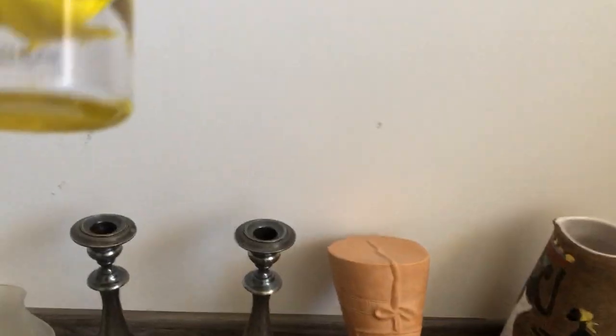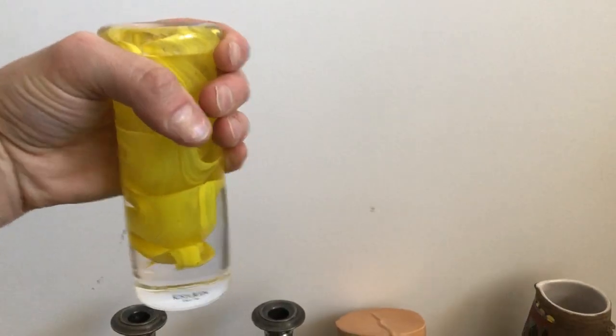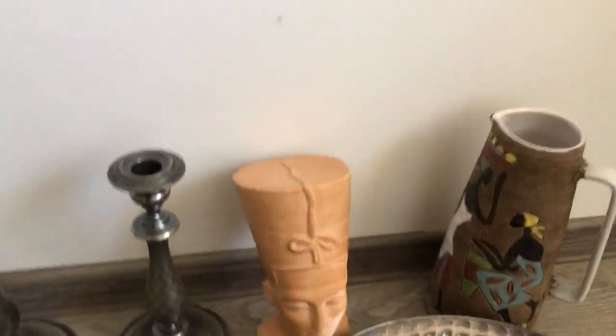Still Scandinavia — a little Kosta Boda candle holder. Same thing, I couldn't leave this behind. Maybe I should have, but who knows.